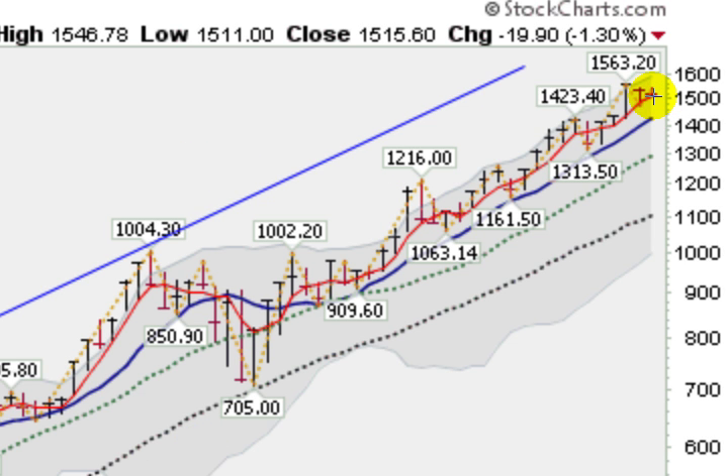Zooming into this monthly chart, we can see the support we're getting at the four-month moving average, which is at about $1510. You can see for the last couple of months we have been pulling back a little bit — nothing to be concerned about though.